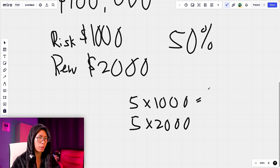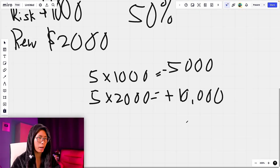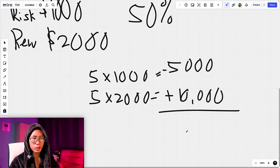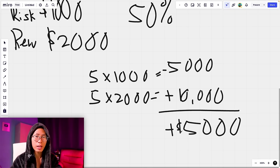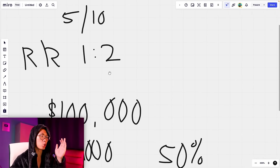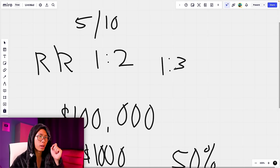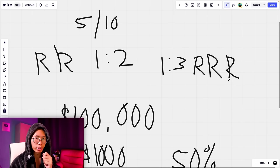So after 10 trades you made a net profit of $5,000, even though you lost half the trades. That is why in trading you do not need to be right all the time — you just need a solid win rate combined with a solid risk-to-reward ratio. I advise you to aim for at least 1:2, but you should always aim for 1:3. That is my absolute favorite risk-to-reward ratio — that is how I trade.